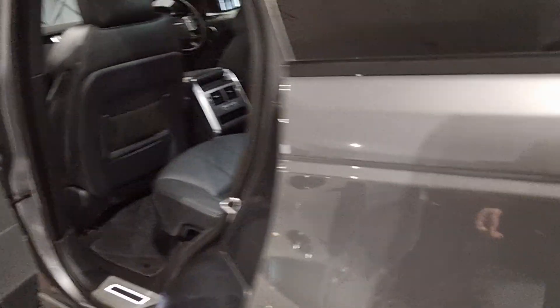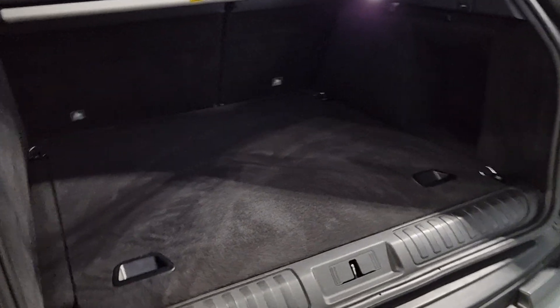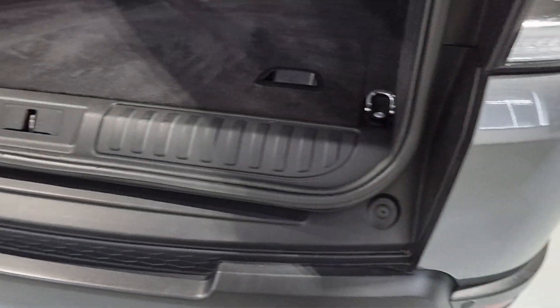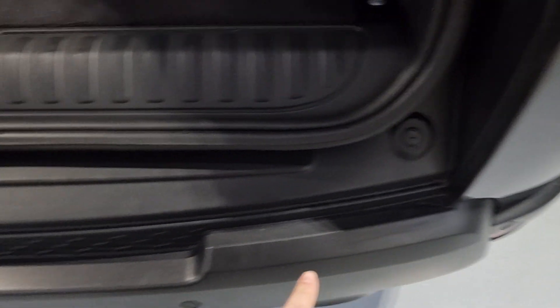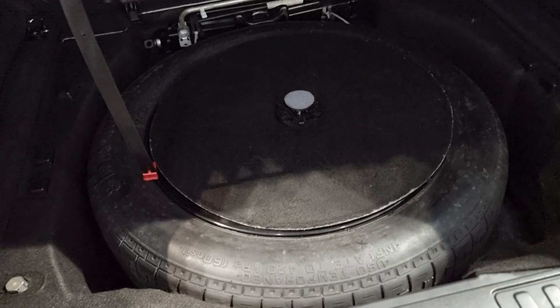Opening up the rear door and walking around to the boot - we have this light electrically operated tailgate, which is a must-have on any SUV or estate car just for the added convenience. You have this very large boot space with a drop-down boot lip which is really nice to make things easier to get in and out. Everything is carpeted to avoid any markings, and underneath the boot floor we have the full size spare wheel as well.